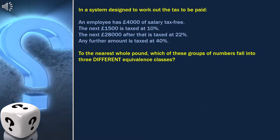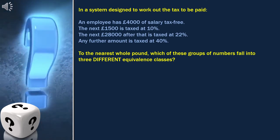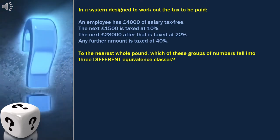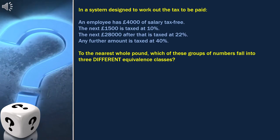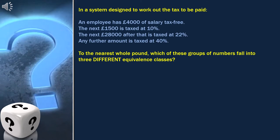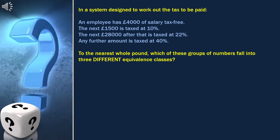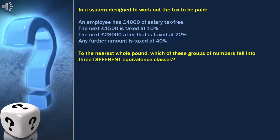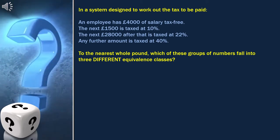The question is: in a system designed to work out the tax to be paid, an employee has 4,000 euros of salary tax-free. The next 1,500 euros is taxed at 10%. The next 28,000 euros after that is taxed at 22%. Any further amount is taxed at 40%. To the nearest whole pound, which of these groups of numbers fall into three different equivalence classes?